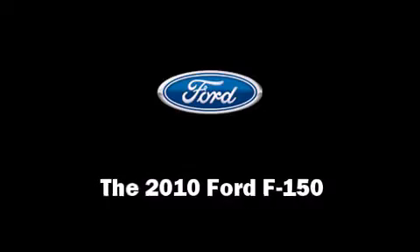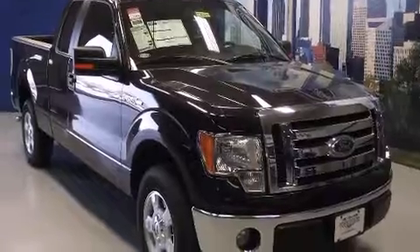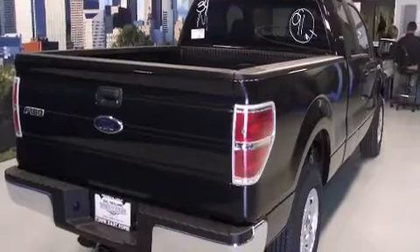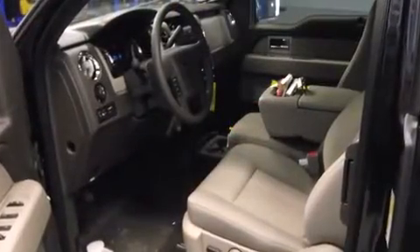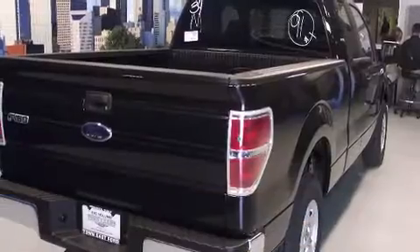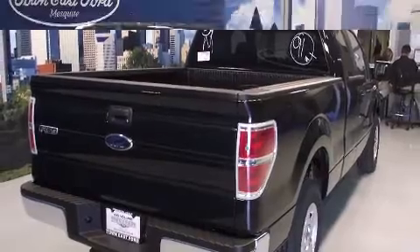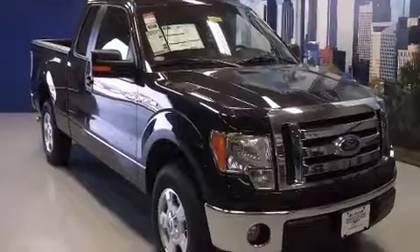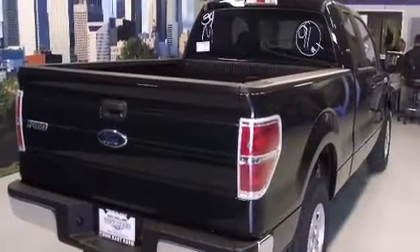The 2010 Ford F-150 achieves smooth gear shifts thanks to its powerful eight-cylinder engine, and for added security, dynamic stability control supplements the drivetrain. Ford prioritized practicality, efficiency, and style by including a tachometer, variably intermittent wipers, a rear step bumper, and much more. Audio features include an AM/FM radio and four well-positioned speakers.